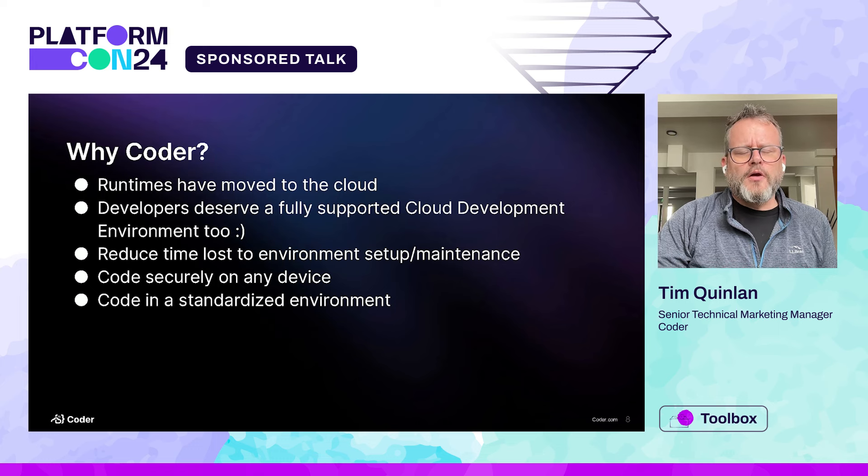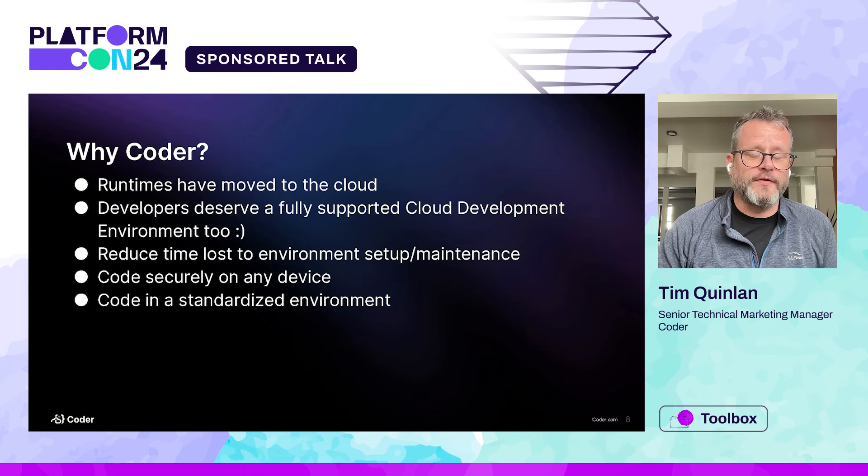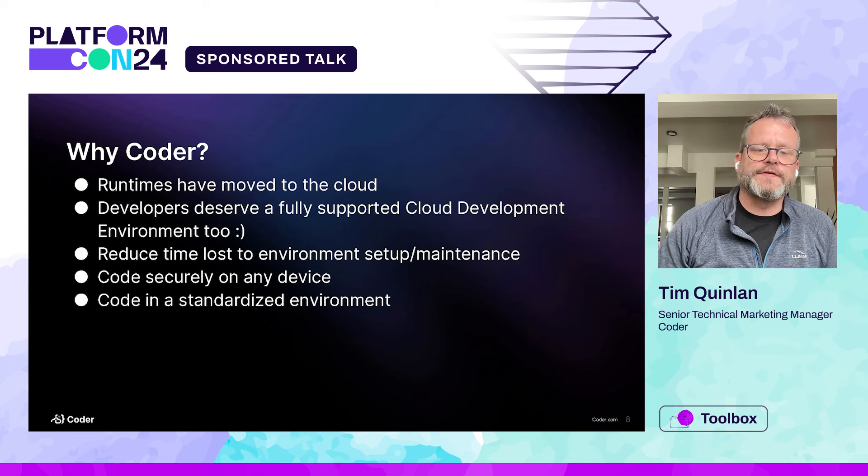So why Coder? Our runtimes have moved to the cloud, so let's get the devs up there as well. It's easy enough to say you can create something similar locally on your machine that's close enough to prod, but it's not always representative of prod. With a CDE, you can define your workspaces to be almost exactly like your prod instances. It reduces a lot of time lost to setup and maintenance. It allows you to code securely on any device — as long as you have a browser, you can get an IDE. And it's a standardized environment, so no matter how many workspaces you create from one template, they all get the exact same thing.